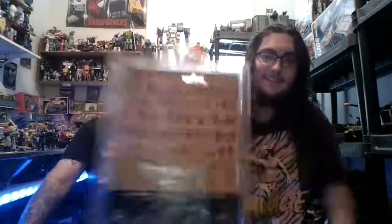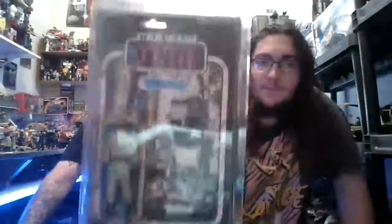Mint on card — vintage Star Wars figure. That's the greatest thing ever. It would have been better if it wasn't an AT-ST driver, but what are you talking about? Look at that — ain't that just the most beautiful thing? It's in pretty decent shape for as old as it is.